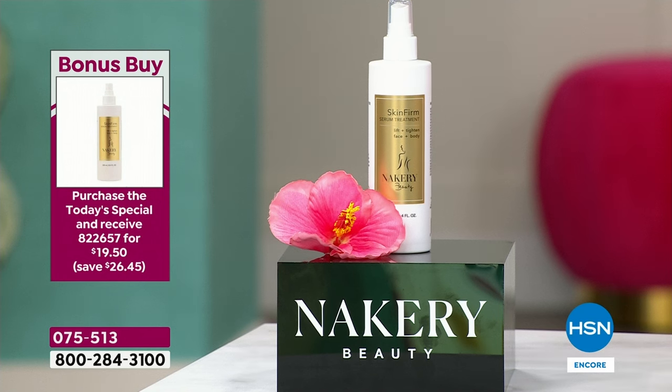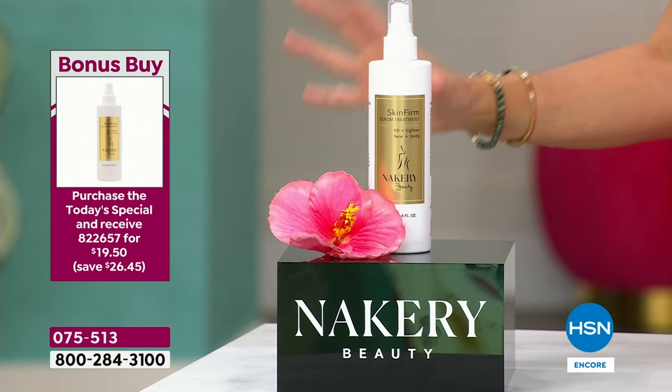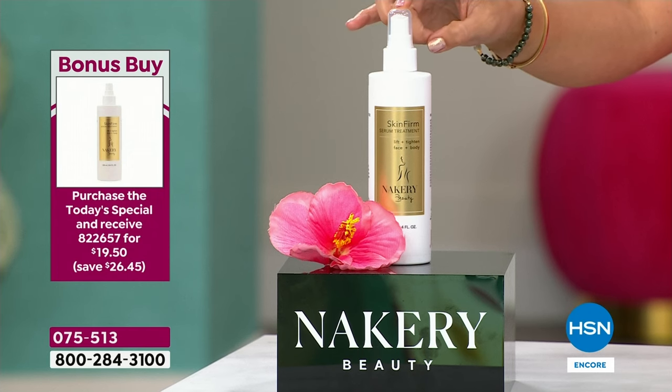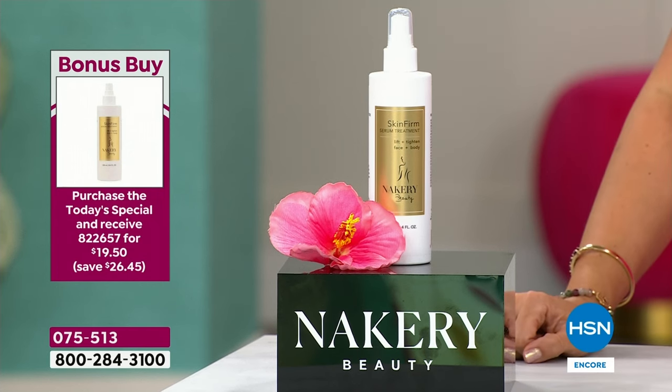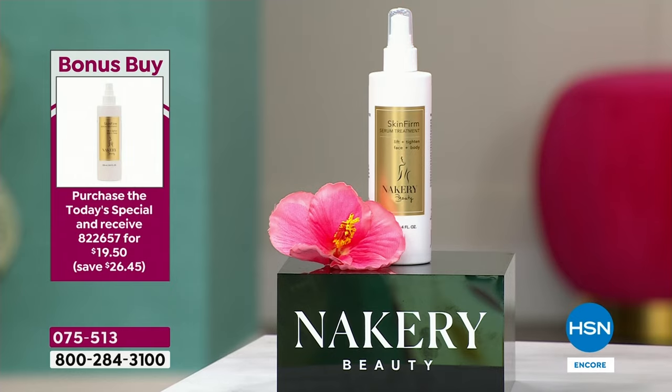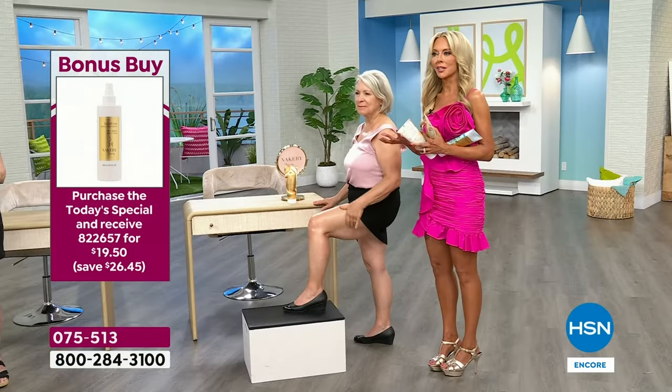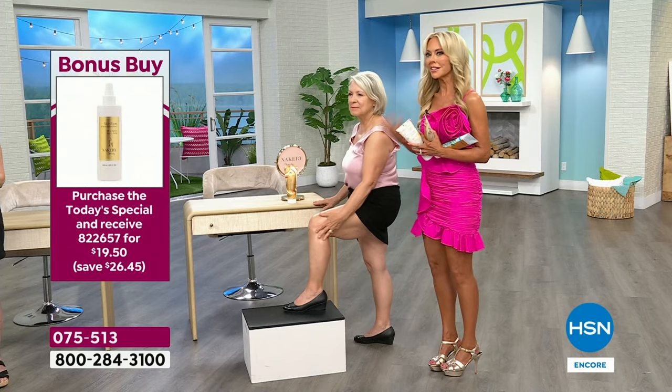It's called Skin Firm — a spray-on body serum. Use it before the body butters and boost the smoothing and firming effects. It's usually $46, finally back in stock, and if you buy the today's special you get it for $19.50 — a $26 savings. Nakery is all about the customer.